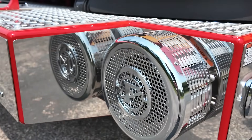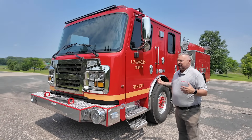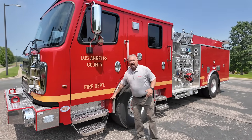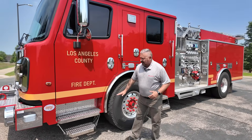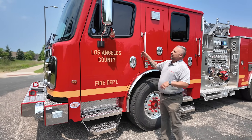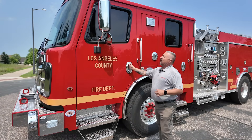Of course you've got to have a Q siren up front when you're running around in LA County. Some of the other things that LA County has chosen for their Warrior cab has been the barrier style doors — it gives a nice clean appearance, easy clean-out areas. They have also chosen to go with the lower-mounted spot mirror on it.